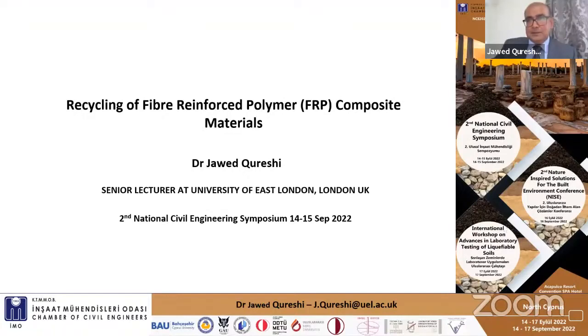Thank you so much Professor Mamandari for the kind introduction. My colleague Dr. Arya Asadi Langrudi has been updating me about the time. My name is Javid Kureshi, I'm a Senior Lecturer at the University of East London in London, United Kingdom. In today's talk I will be talking about the recycling of fiber reinforced polymer composite materials.